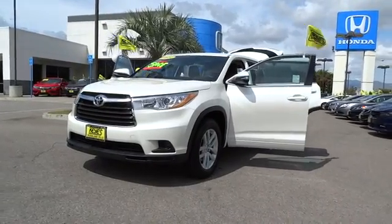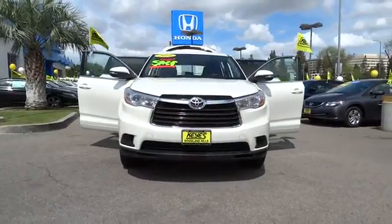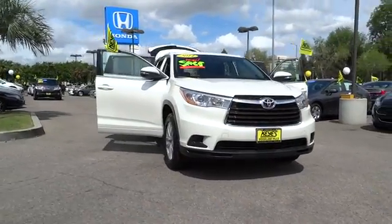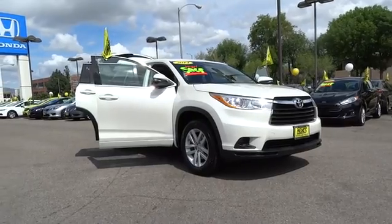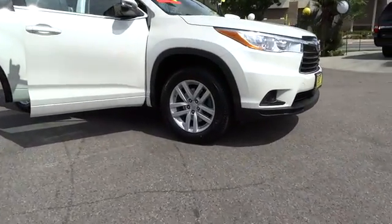The 2014 Toyota Highlander. The Highlander is the SUV that's thought of everything. The Highlander offers seating for up to seven and features Toyota's innovative center stow design. The second row bench seat folds away, leaving a pair of captain's chairs.